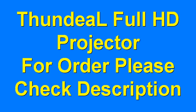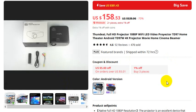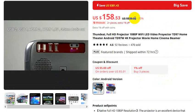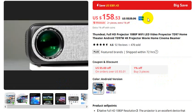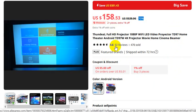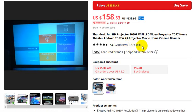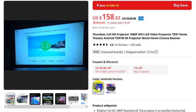Thundell Full HD Projector — for orders, please check the video description. This is the video you must watch if you want to buy this product. 70% discount: actual price $539 US dollars; after 70% discount, the price is $158 US dollars. Already 92 reviews, 476 sold, ratings 4.6. This is the Android version.